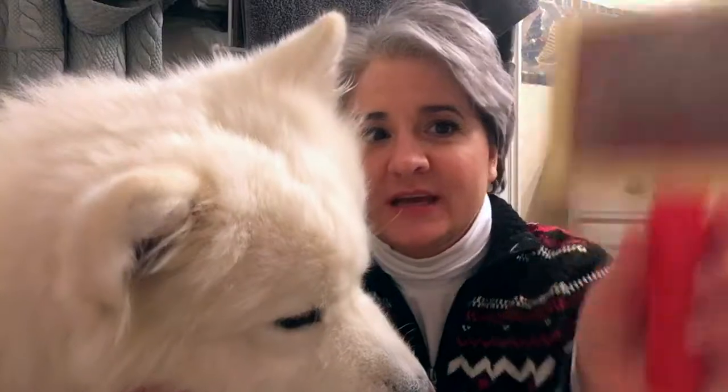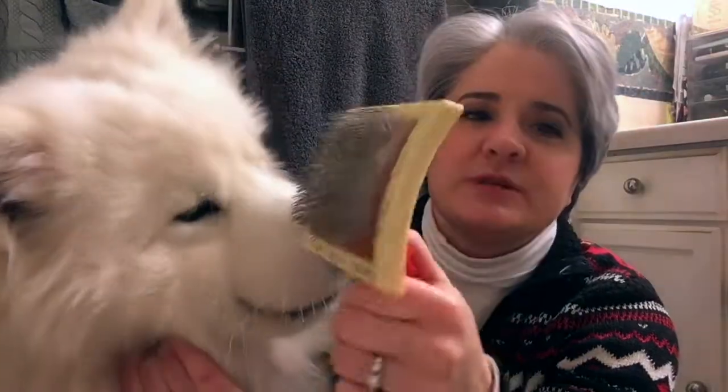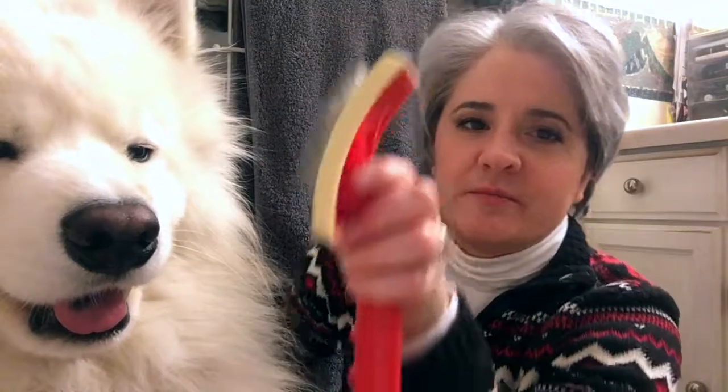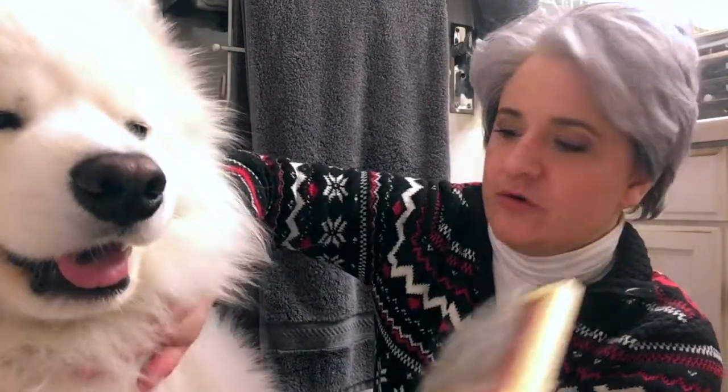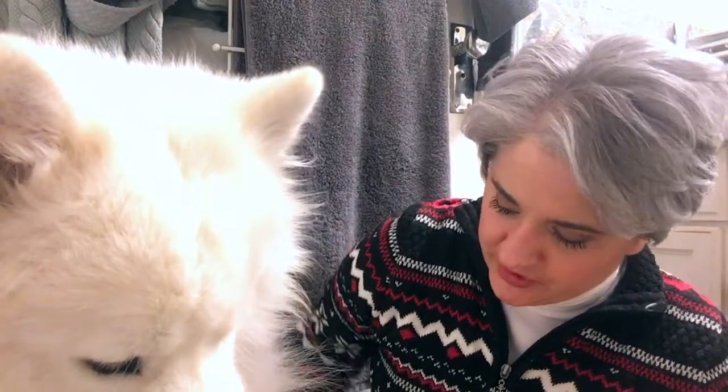Another brush we use after we finish with that first brush is this slicker brush. This one's nice because I can put my fingers on this part as I'm brushing him. What I do with it is I pull part of his fur up, and then with the brush I go down like this. It helps detangle everything and helps poof him up — it makes him look really pretty.